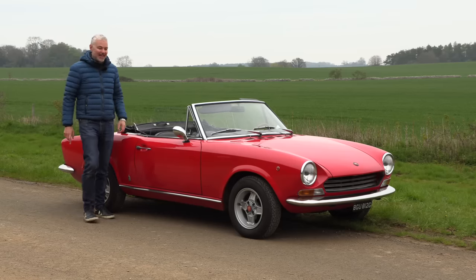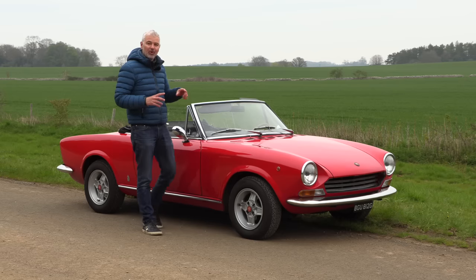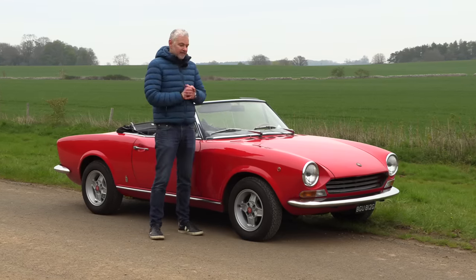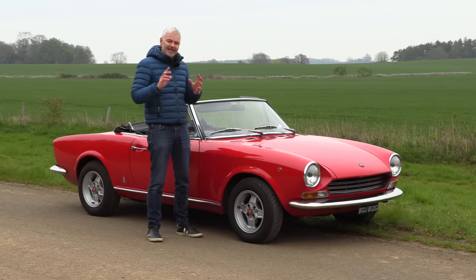Hello everybody, welcome to number 27, I'm Jack. I've been really looking forward to this because the story of the 124 is a story that I really want to tell. It is a very important car for many reasons, but I'll list a couple now.